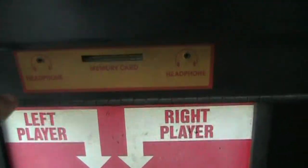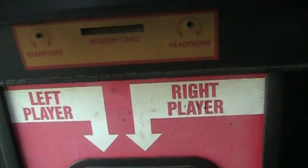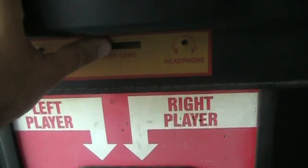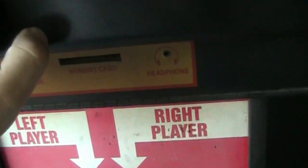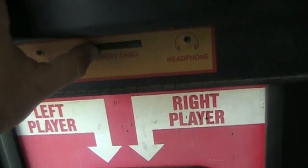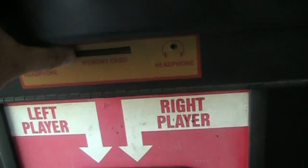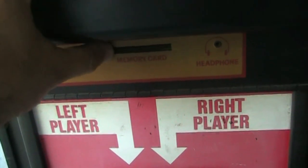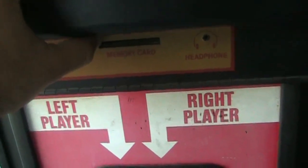Down here you get a headphone jack, which is interesting — I'm not sure why you'd need one in an arcade, but it's kind of cool. You get this memory card, which I touched on in my AES review. Say you're playing a game and had to leave in a hurry — you plug this in here, save your game, and then plug it into any other arcade cabinet with that game and continue playing from where you left off. This is also compatible with the memory card slot in the AES version, so if you have the home version of Samurai Shodown you can bring your save to an arcade cabinet. That's really cool.